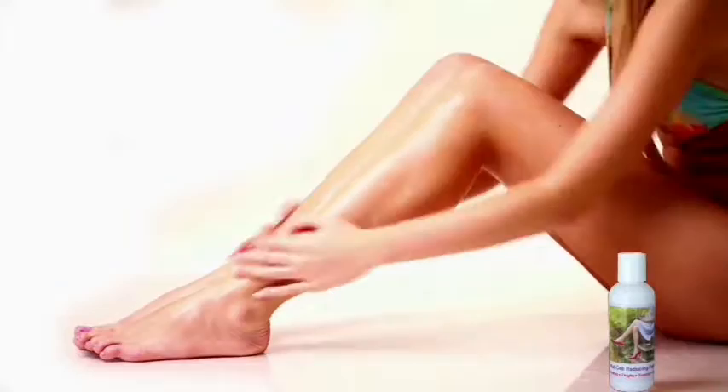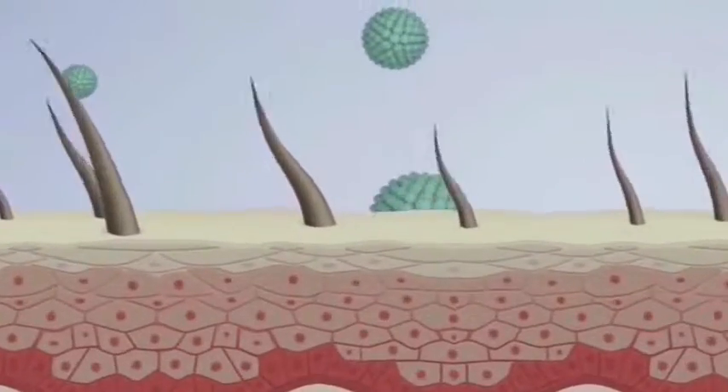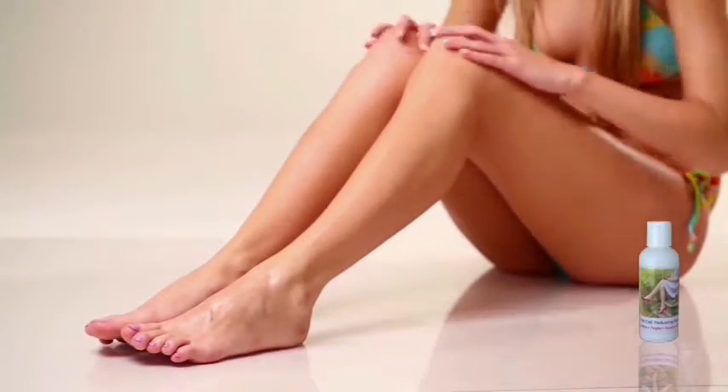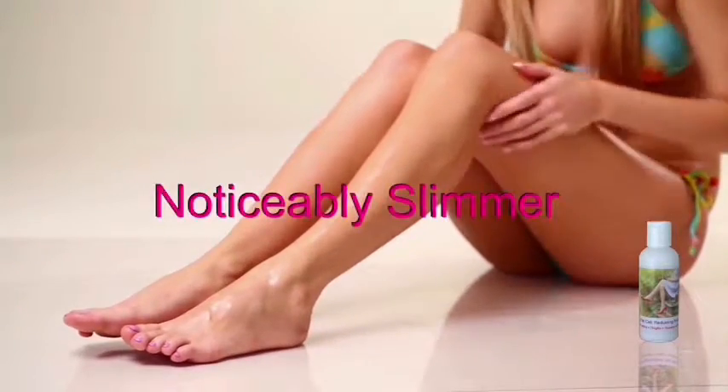When you apply B-Thin Fat Cell Reducing Formula, millions of microscopic liposomes penetrate your skin barrier. Each liposome contains powerful fat-shrinking reductinol. Once beneath your skin, the liposomes release their reductinol and your fat cells absorb it. This causes them to shrink, making your skin look noticeably slimmer.